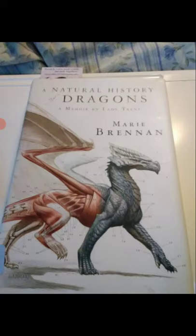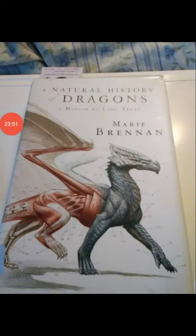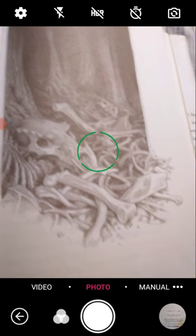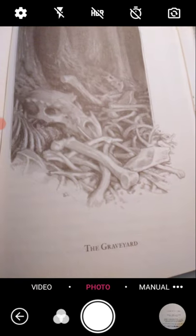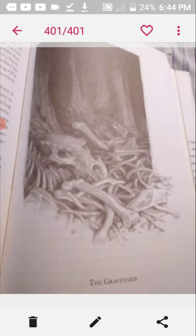I found myself wondering if the reason our dead beast had been torn to bits was because he was otherwise too heavy for his fellows to carry here. I dragged my thoughts back to the present question: was this an aberration or a pattern? And here we have a picture — this is a picture of the dragon graveyard.